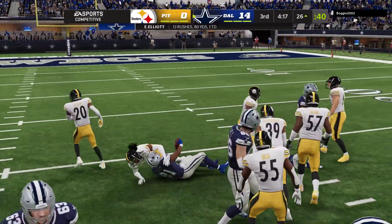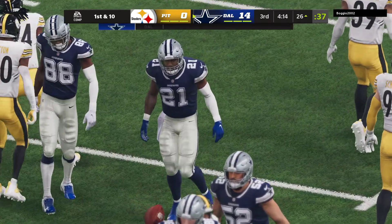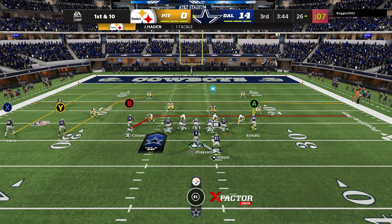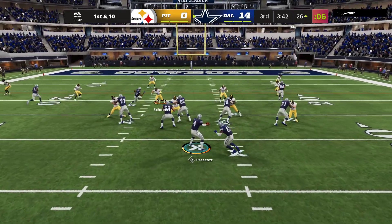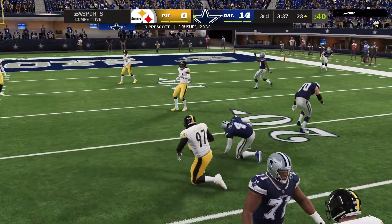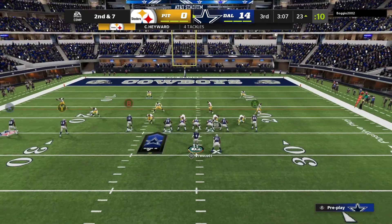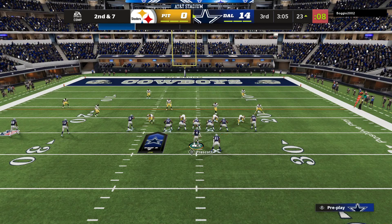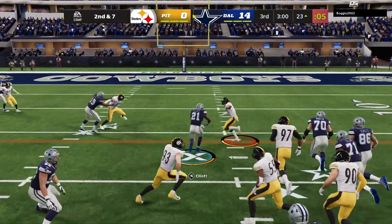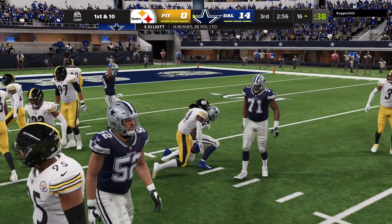Prescott powers through it and works it past the 30, almost to the 25. 80 yards for him on the ground now — he has been a tough man to bring down all night. On play action, Prescott rolling to his right, and he'll be tackled at the 23 after a gain of three. On second down, it's Elliott, and he'll take it down just shy of the 15, to the 16-yard line.